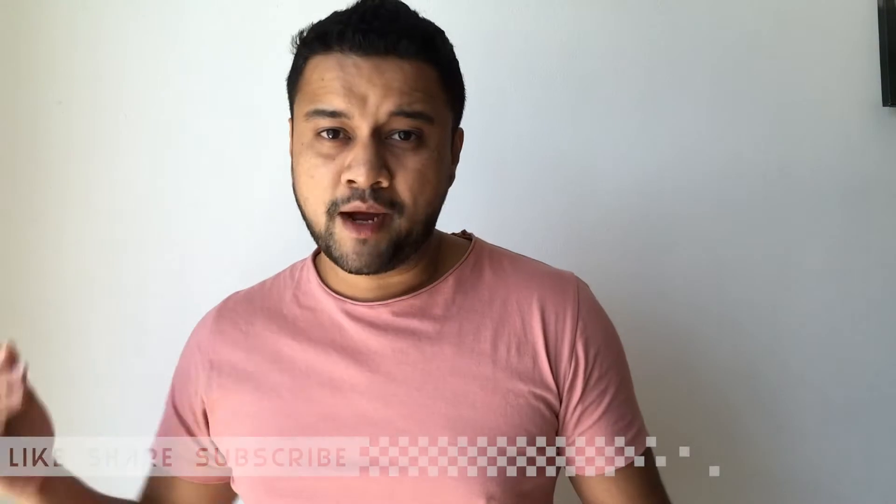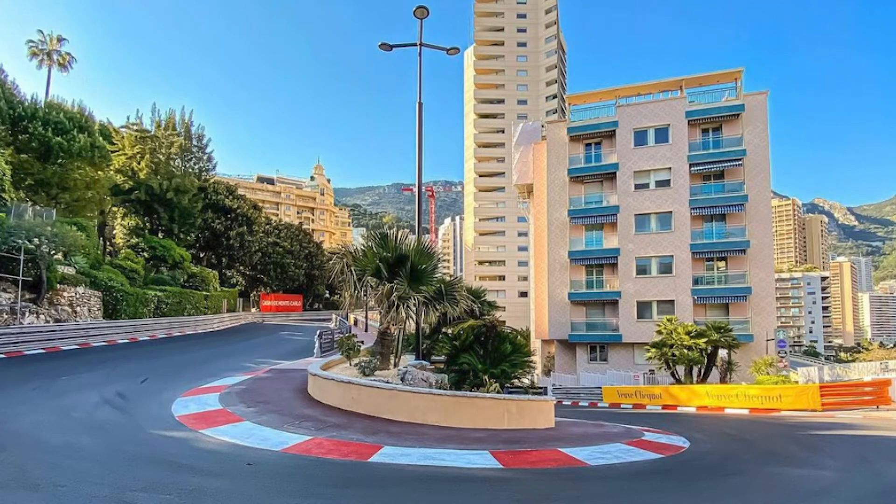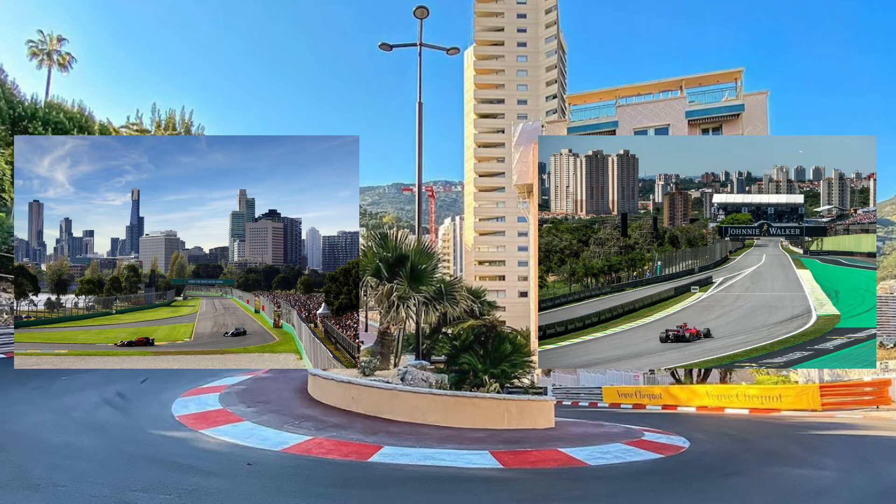If you haven't subscribed to my channel, please hit the subscribe button. Today I'm going to talk about all the hot properties across the globe that give you a beautiful F1 circuit view from your home. On race day, you don't have to step out — just walk a couple of steps to your balcony or terrace and watch the live F1 race. No need to buy an F1 ticket, no need to plan an F1 trip, no need to spend money. Let's dive into this video.